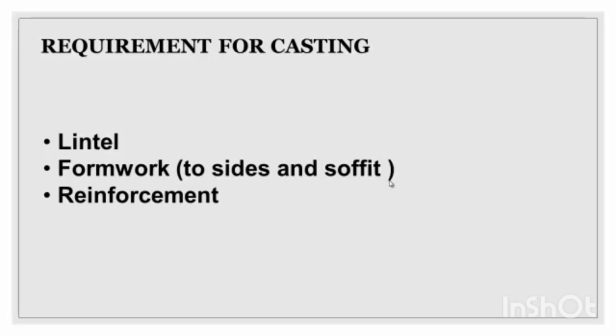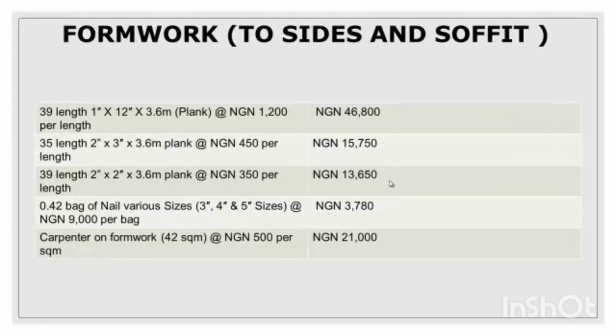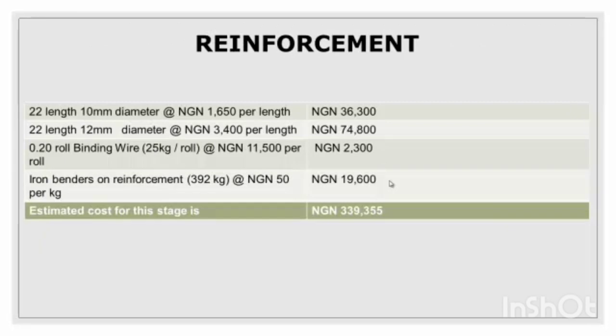Now the requirement for casting the lintel — formwork, sides, soffit, and reinforcement. The lintel is cast in a ratio of 1:1:4, using 18 bags of cement, five tonnes of stone dust and granite, and labor for casting concrete. The prices are on the right-hand side. For the formwork sides and soffit, you need planks, nails, and carpentry labor. The total reinforcement amount is about 339,355 naira.